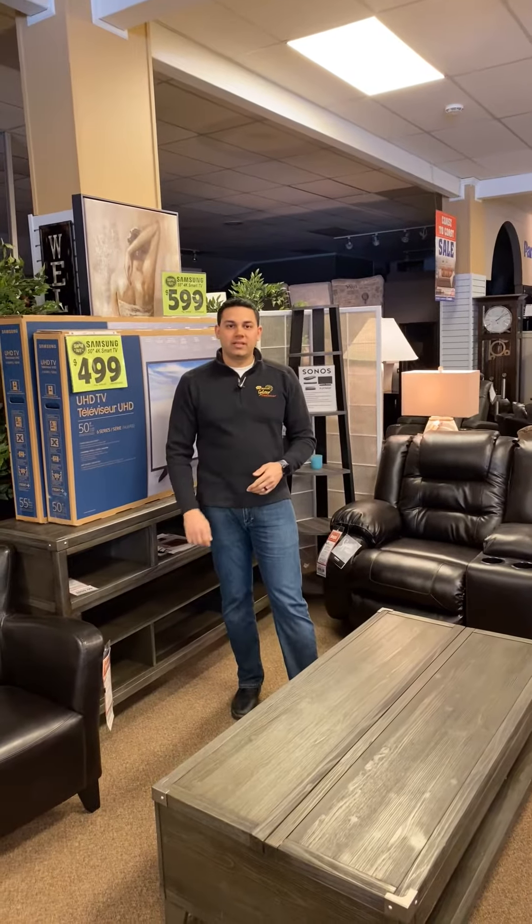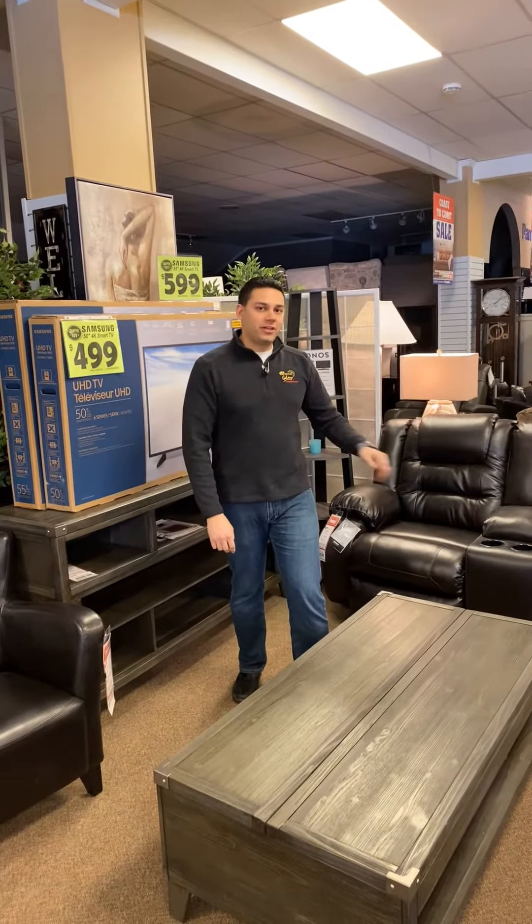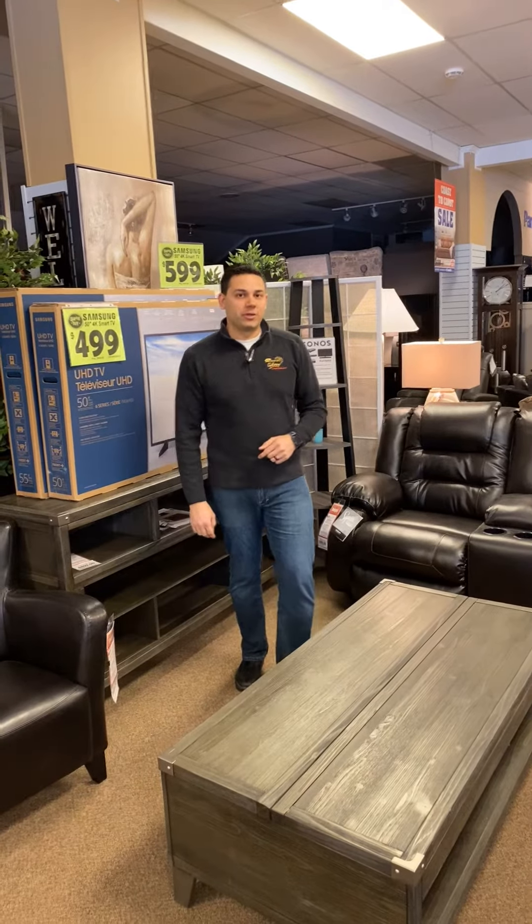Tegan Murphy here, Coal Lake and Bonneville Furniture Galaxy, and today I'm in front of the Vashir collection. I want to show everyone some great features about this.